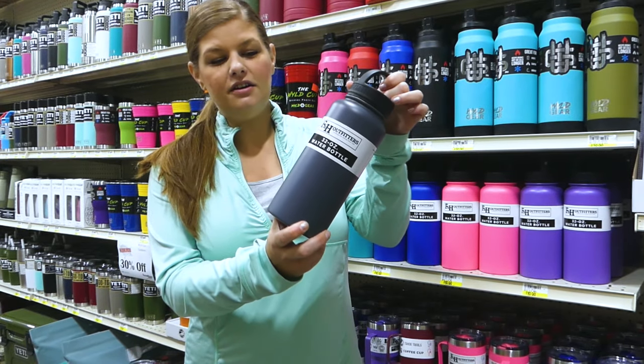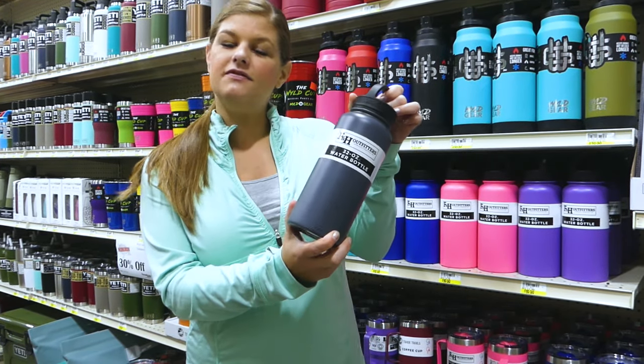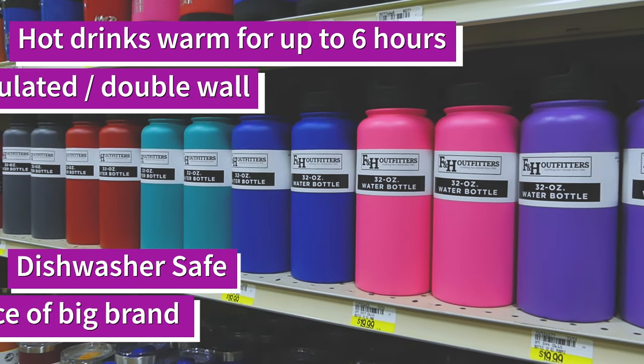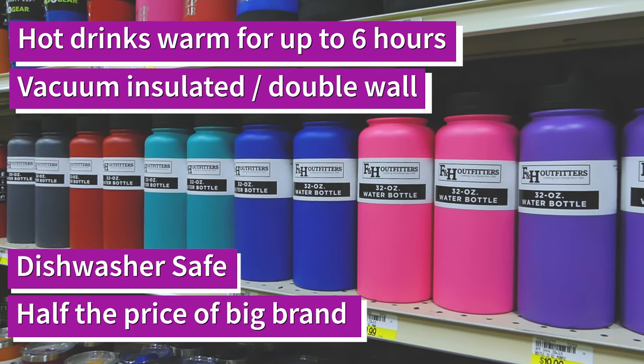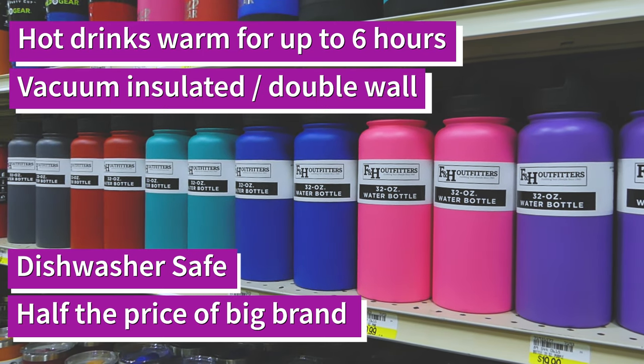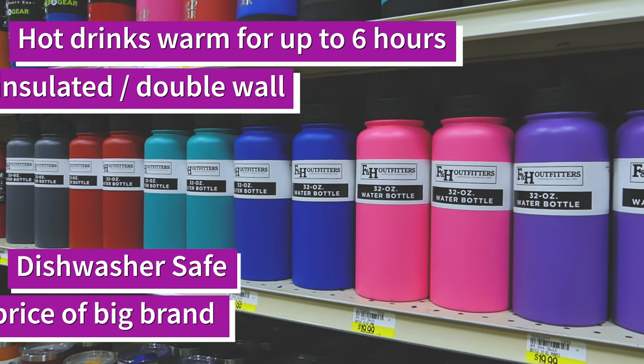They're made from stainless steel, they have a sweat-resistant exterior, and they come in six vibrant colors. This bottle also keeps hot drinks warm for up to six hours. It's vacuum-insulated with a double wall, is dishwasher safe, and is half the price of big brand bottles.